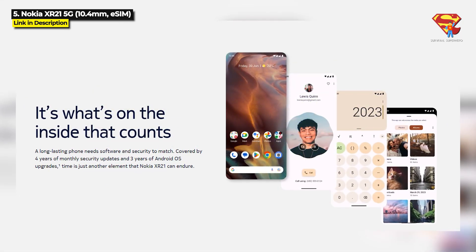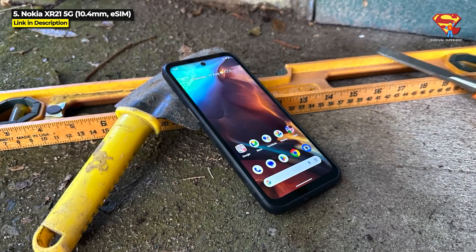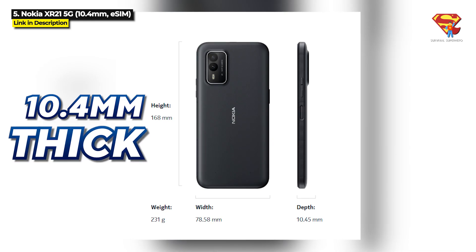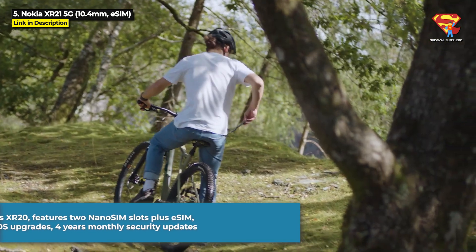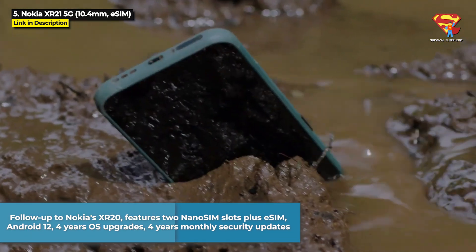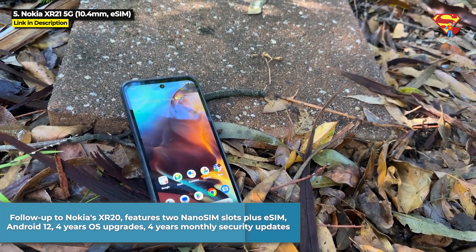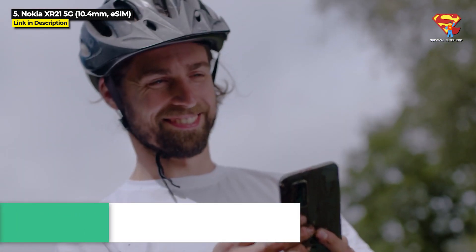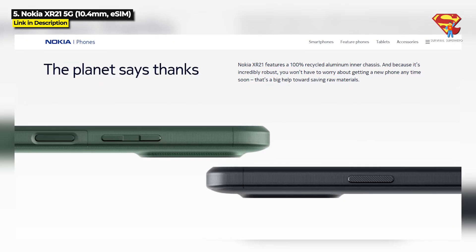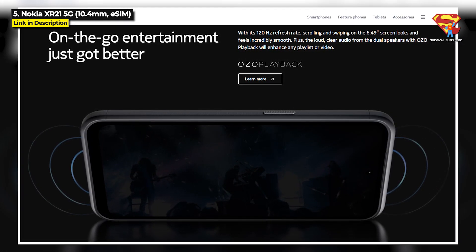This is for you if you want a 5G eSIM slim rugged phone. Released June 2023, the XR21 is 10.4mm thick. This device is the follow up to Nokia's popular XR20 rugged phone and it features 2 nanoSIM slots plus eSIM. It's got Android 12 with 4 years of OS upgrades and 4 years of monthly security updates, an aluminum interchassis made from 100% recycled material, dual speakers with OZO playback, and even a 3.5mm headphone jack.